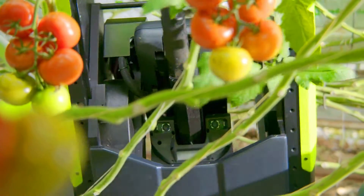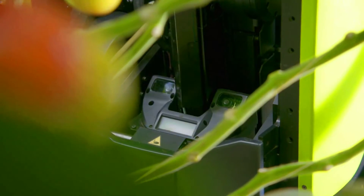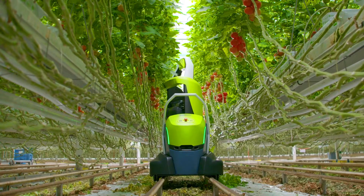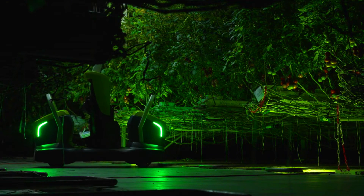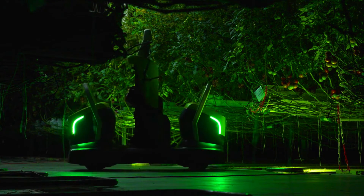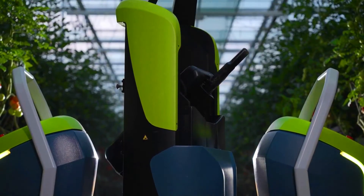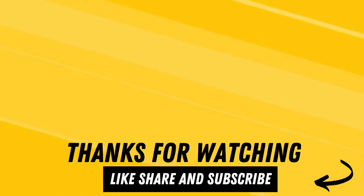This allows greenhouse operators to focus on other tasks such as plant care and harvesting. Compano also reduces the risk of injuries to employees as they no longer need to manually cut leaves from plants. In addition to being efficient and safe, Priva Compano is also environmentally friendly. The robot uses less energy than manual leaf cutting and produces no emissions, making it a sustainable solution for greenhouse operators looking to reduce their environmental impact.